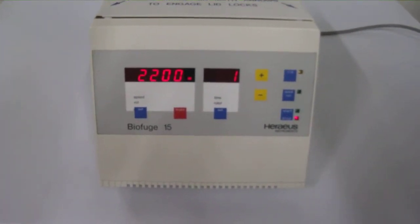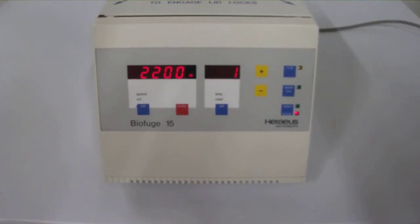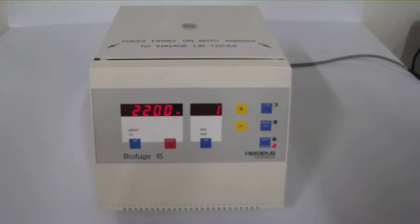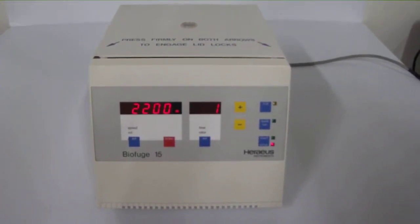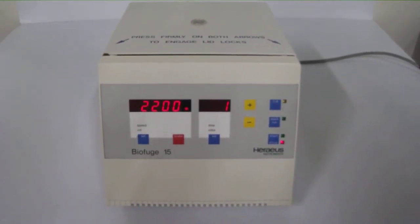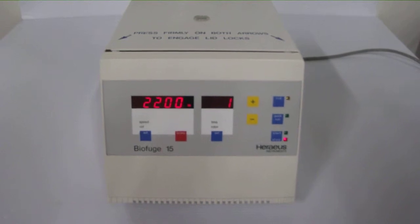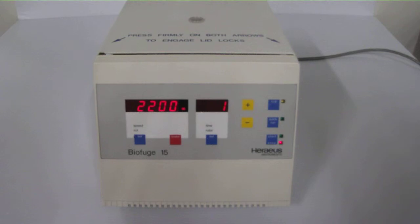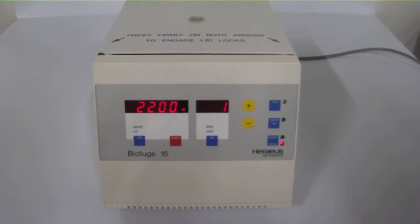The Heraeus BioFuge 15 is a high capacity microfuge capable of spinning up to 24 tubes per run, with a digital display to allow for precise speeds and monitoring. Some of the features of the Heraeus BioFuge 15 are variable speeds up to 17,000 RPMs, a quick run function, and a lid lock and imbalance cutoff for safety.